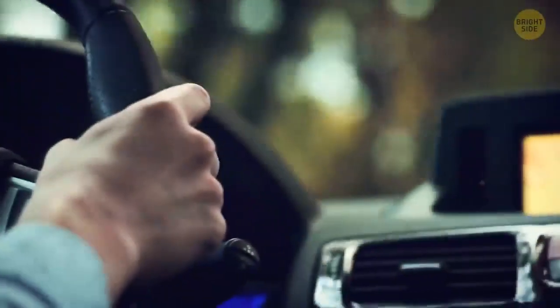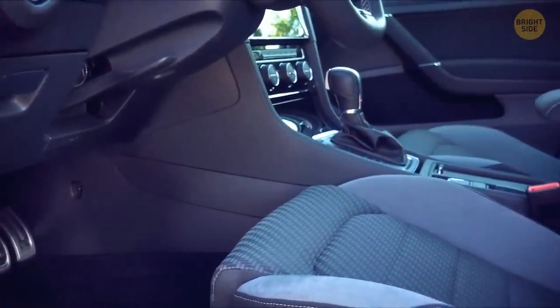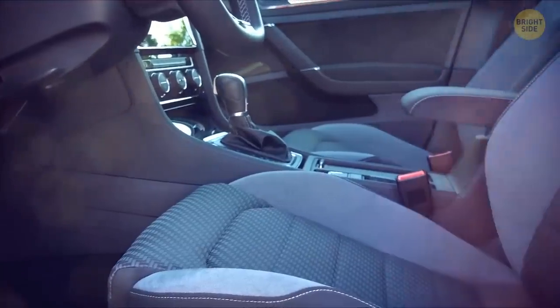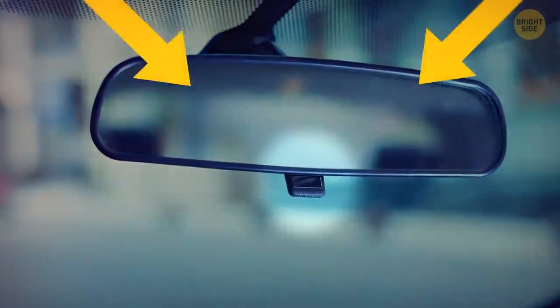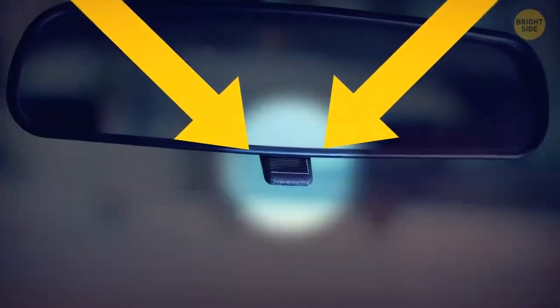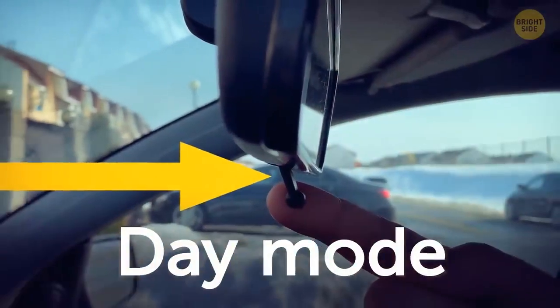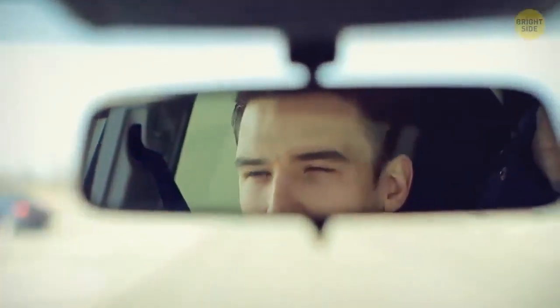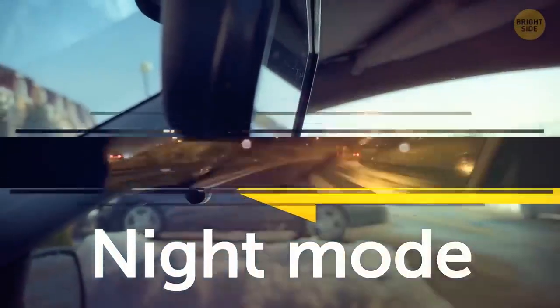That rear-view mirror has a small tab located at the bottom center. When this is flipped forward, the mirror is in day mode, providing a strong reflection of everything behind the car. Flipping the tab backward changes the whole situation to night mode. This reduces the brightness of the headlights behind you, resulting in a safer drive.